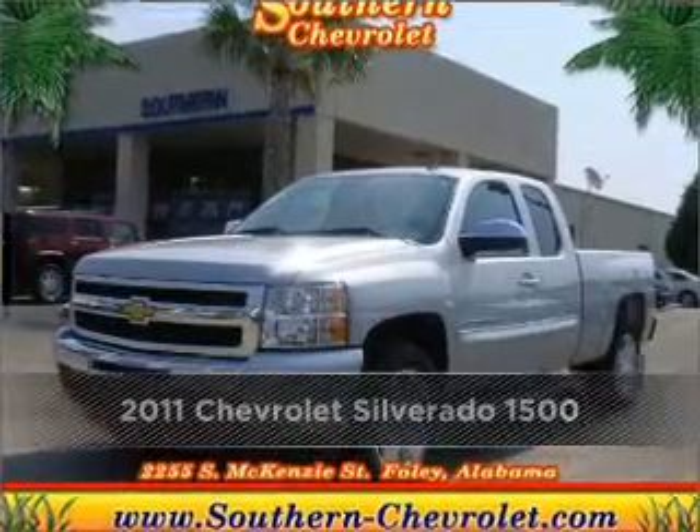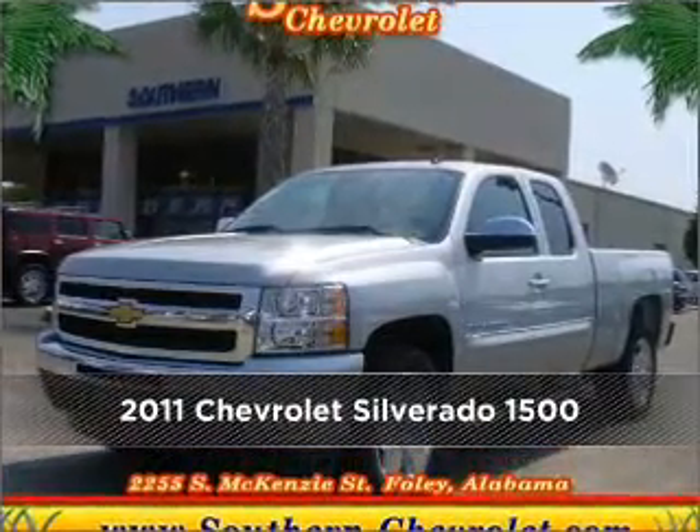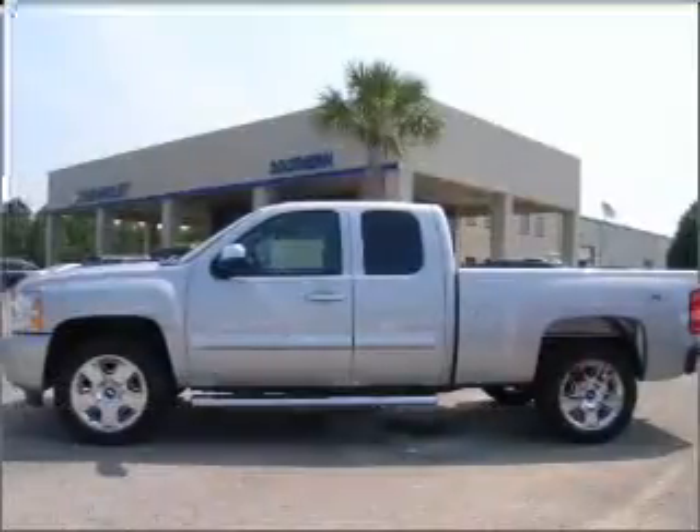Proudly presenting this 2011 Chevrolet. Your search stops here with this ideal auto.